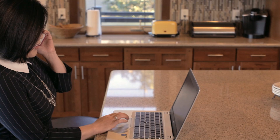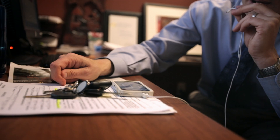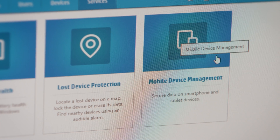The main thing that we're trying to protect is the patient information. The devices that have the biggest risk for us would be laptops, tablets, and cell phones. We've been using HP Touchpoint Manager software to monitor those devices, track them, and make sure that we can manage the data that's on them.